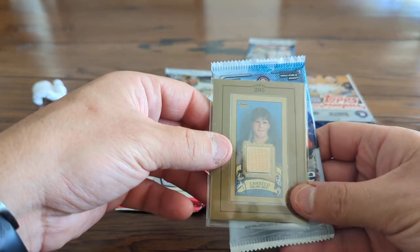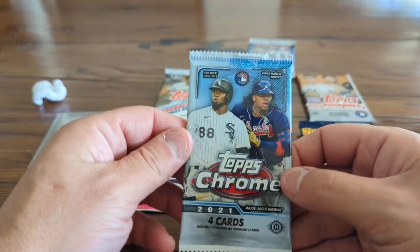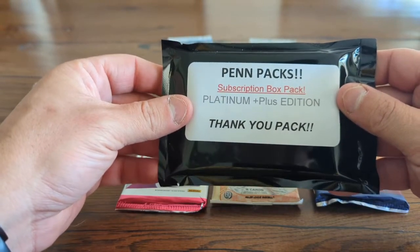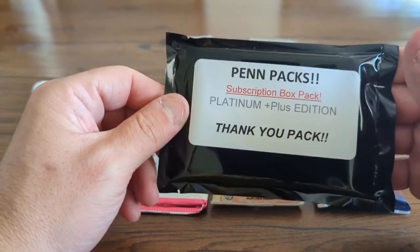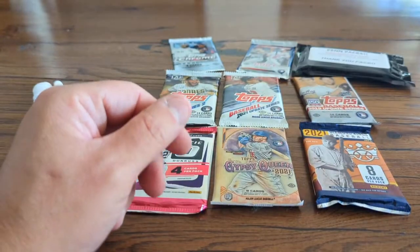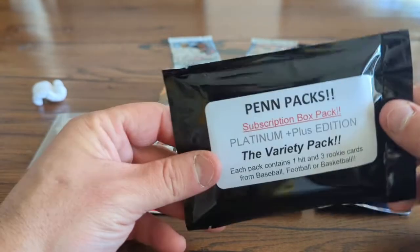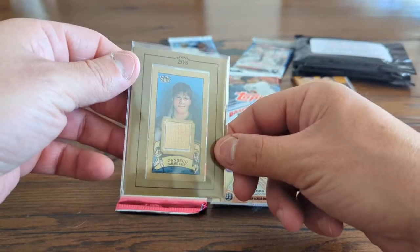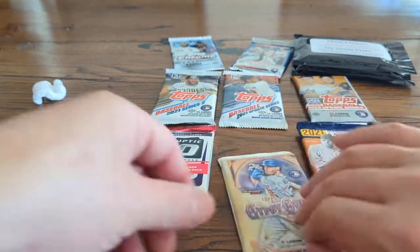We have a Canseco Topps 205 mini card — that's an interesting, fun little game-used bat card with Jose Canseco as a gift. I appreciate that. We also have 2021 Topps Chrome. There's a thank-you pack from Dave Penn — we'll open that last. And then the pin pack, which is part of each box. It's the variety pack — it's going to contain one hit and three rookies from baseball, football, and basketball. We'll save those two for later. We also have a Jose Canseco game-used bat Topps 205 card.